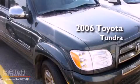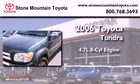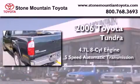This is a certified pre-owned 2006 Toyota Tundra. It features a 4.7-liter 8-cylinder engine and a 5-speed automatic transmission.